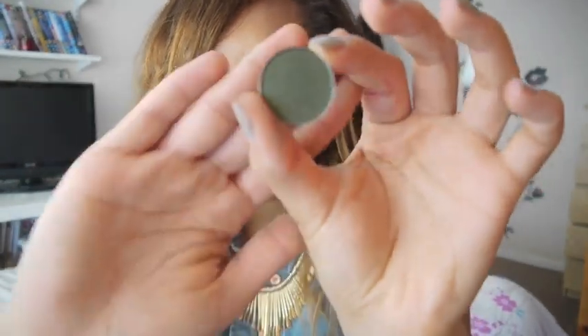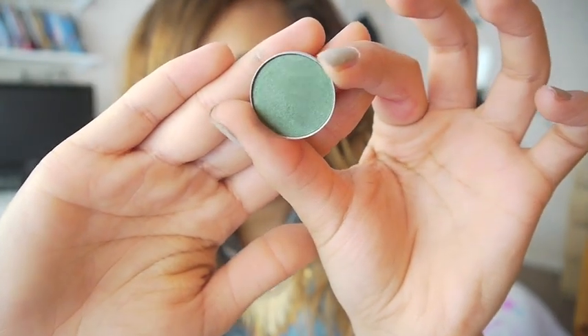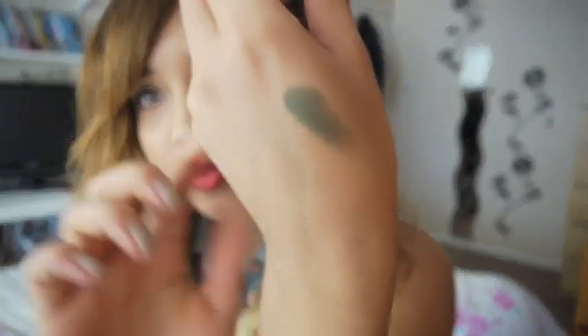I got a new eyeshadow from MAC — it's called Humid. It's a really, really nice green with a frost finish. I got it because I want to do a dark, smoky, golden green eye look, and I think this will be perfect for that. It's also just nice to have a darker green eyeshadow because I don't have many greens or many MAC colours in general.